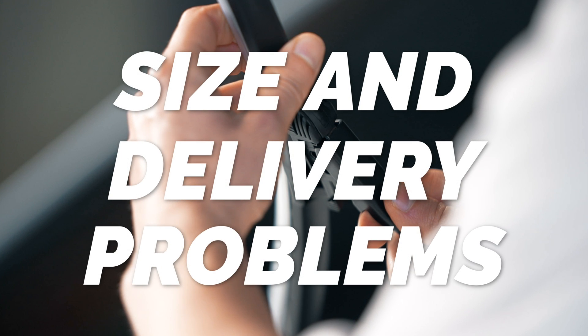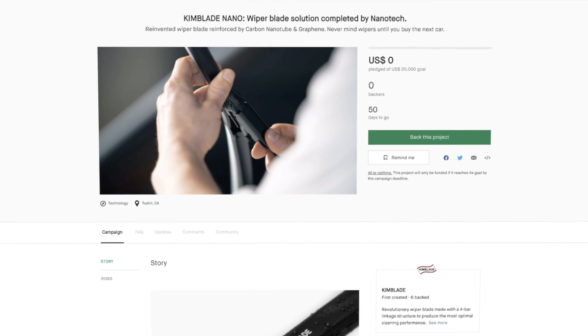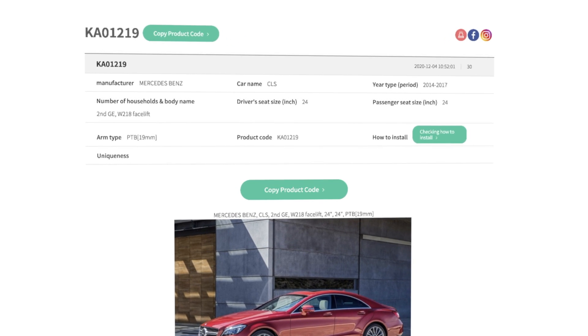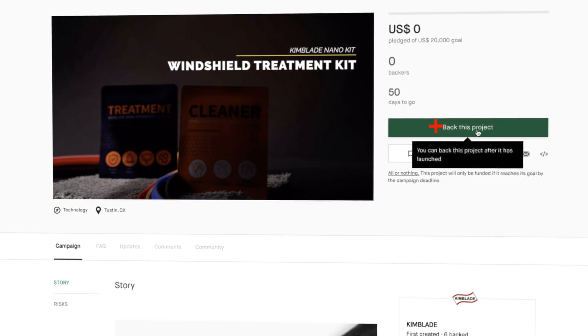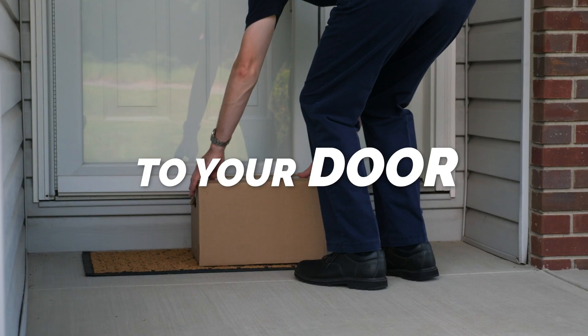Size and delivery problems that did not match the vehicle: use the wiper finder on the Kimblade website. Check the wiper code that matches your car model and write the code that matches your car on the Kickstarter order page, and you're done. Delivery is via FedEx Air Freight — fast, accurate, and to your door.